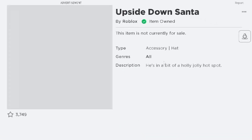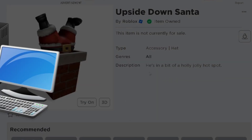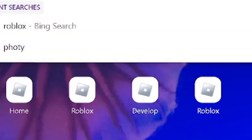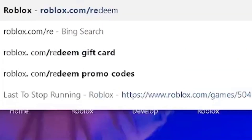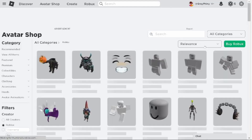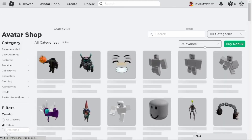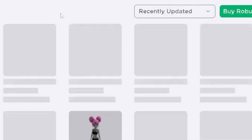Here is the list of free Roblox items released in 2022. You don't need to worry whether you are on PC or mobile — all you need to do is go to roblox.com/redeem, then go to the Roblox catalog. We're going to view all items, then click recently updated, and it should be one of the first few.